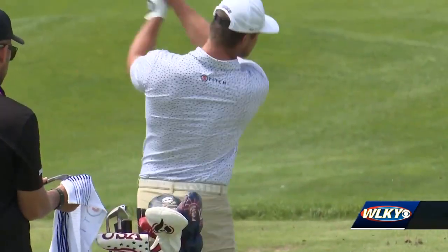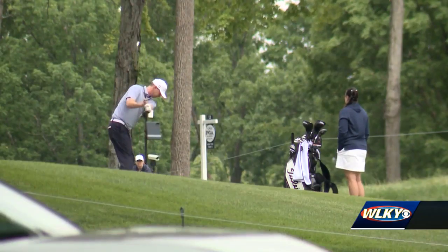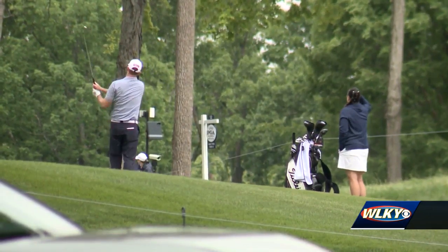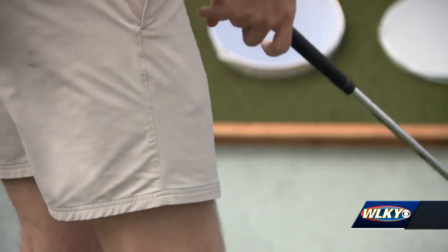After watching Bryson DeChambeau, Scotty Scheffler, and other elite golfers hit the course this week, you might wonder: what is wrong with my golf swing? Why can't I hit it like that?